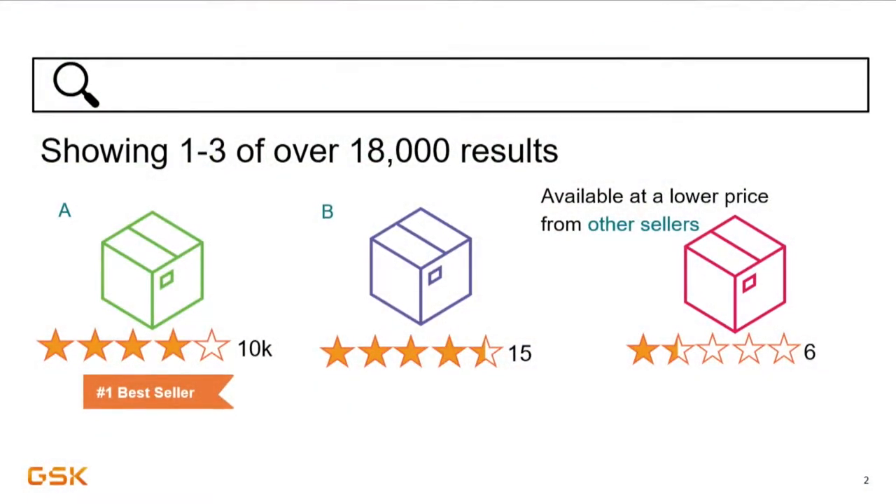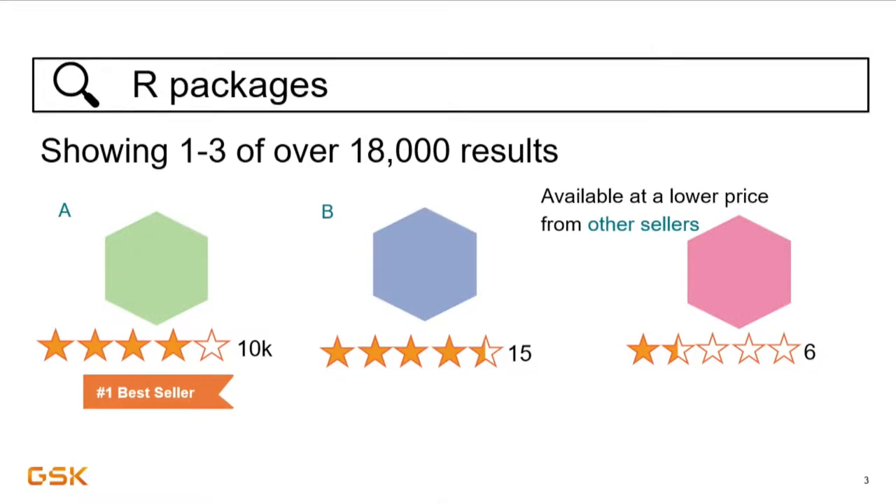In today's world, we have no shortage of products right at our fingertips that can be received in just days or even hours with a click of a mouse. Vendors of all shapes and sizes have the ability to reach consumers across the globe, which means as consumers, we have a wide variety of features to choose from, but also quite a range of quality. Whether you're looking for something on Amazon or a package on CRAN, you probably want to find something that suits your needs that you can count on. So how do you make those decisions? What do you look for?